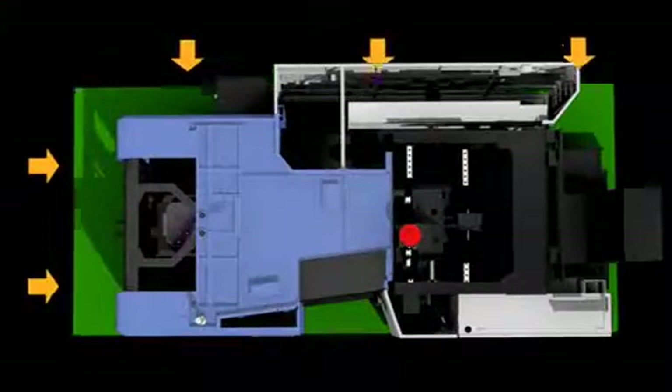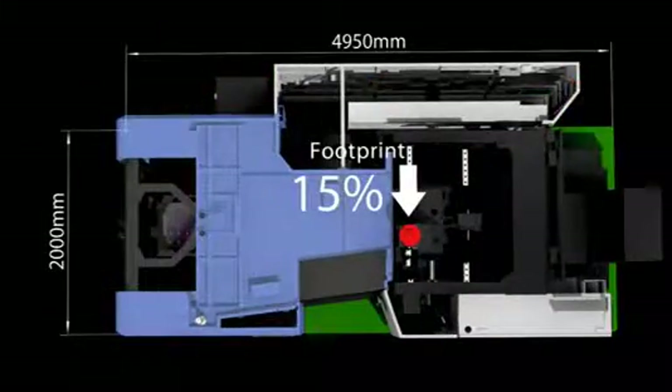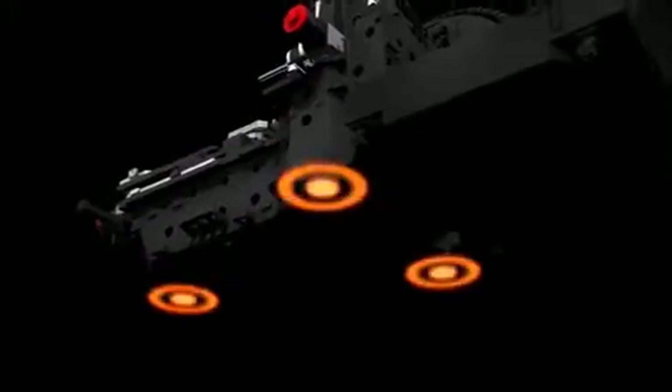NHP 4000 and 5000 have a center-through bed design to remove large volumes of chips efficiently. Compared to previous models, the footprint has been reduced by 15%. The three-point leveling design makes machine installation and maintenance much more convenient.